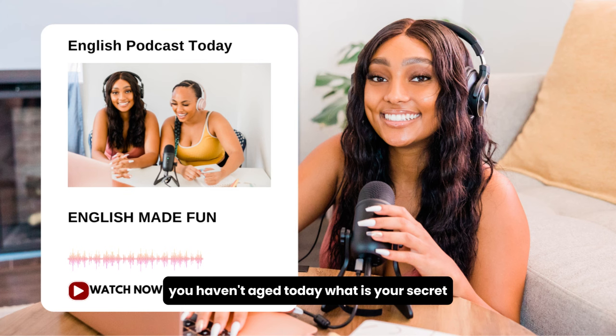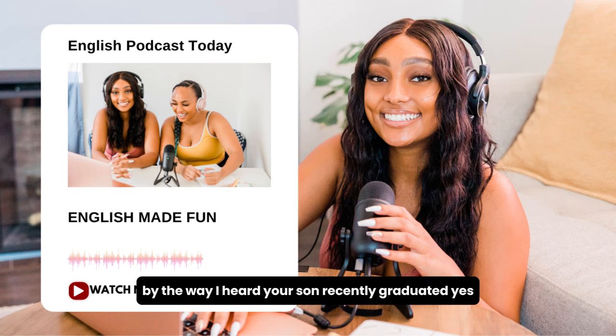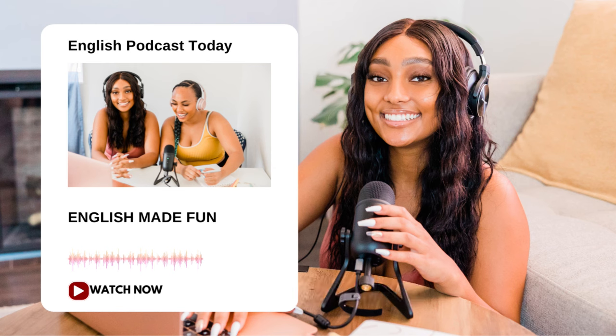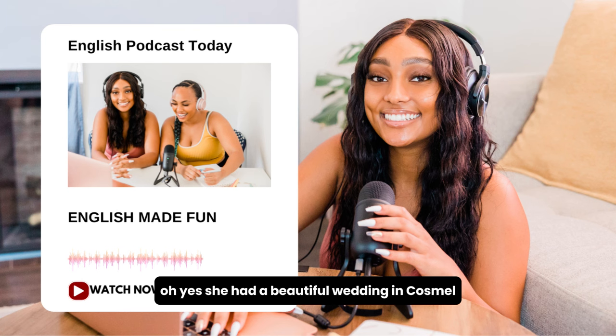What is your secret? Oh, come on. Well, I've been watching what I eat, and I work out three times a week. By the way, I heard your son recently graduated. Yes, my little Paul is finally a doctor. They grow up so fast, you know. He is such a handsome guy. He gets his looks from his mother, of course. Thank you. What about your daughter, Pamela? I heard she passed the bar exam and married recently. Oh yes, she had a beautiful wedding in Cozumel, Mexico, and we all attended. Such a lovely girl.